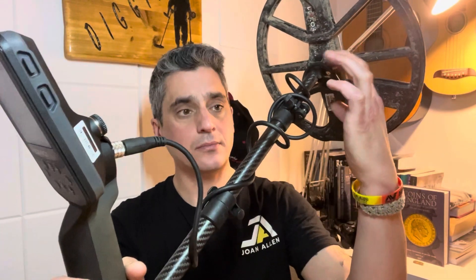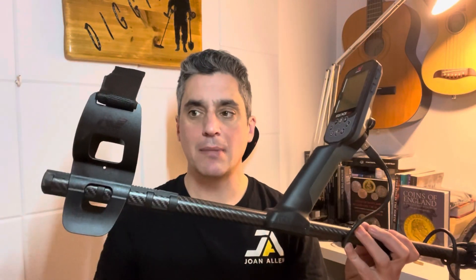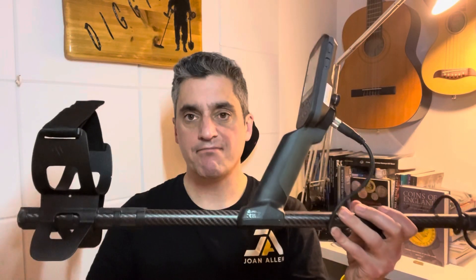Excuse the state of it but it's filthy. The coil lugs are much stronger. This shaft — it's the same shaft that's on the Manticore, though the arm cup is slightly different to the Manticore's. I think it's absolutely sitting in the correct price range for what it is and the performance you're getting from it.